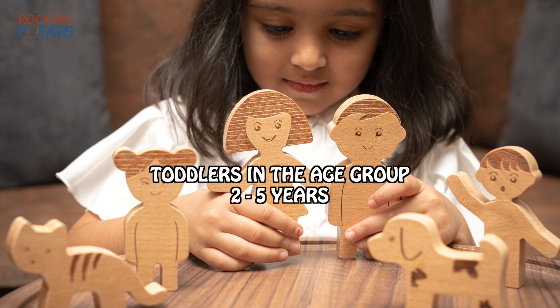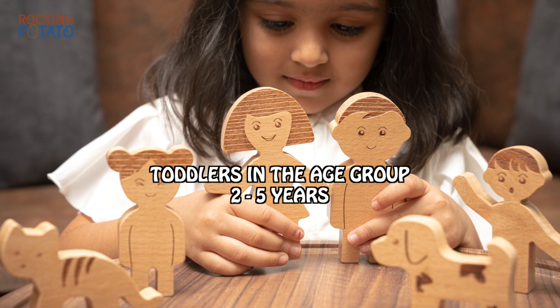For toddlers in the age group of 2 to 5 years, we have pretend play toys like wooden doll stroller, family set, and outdoor toys like wooden hostel.